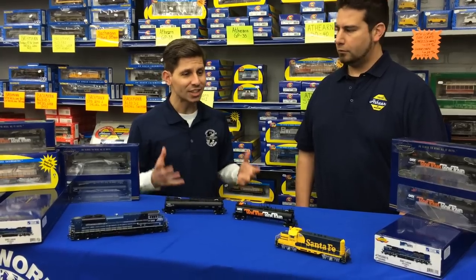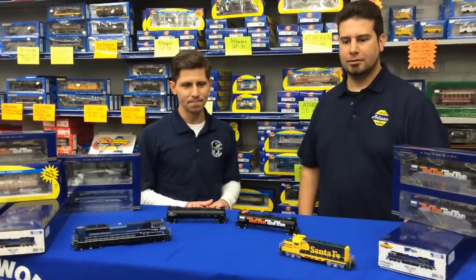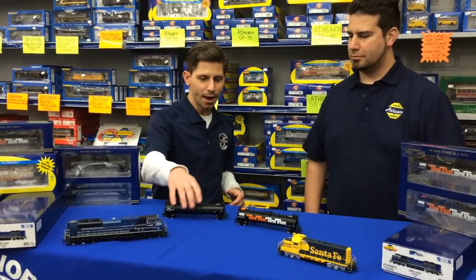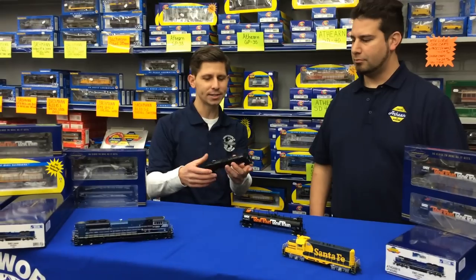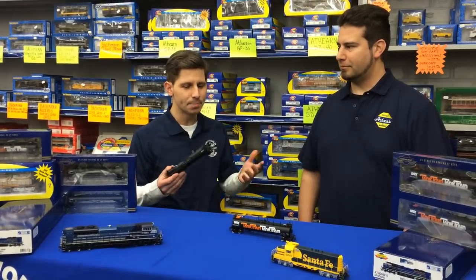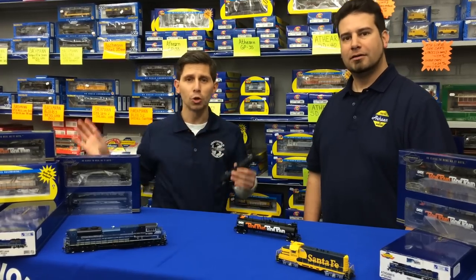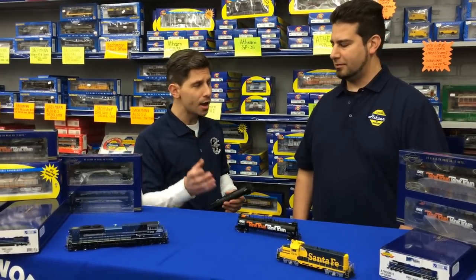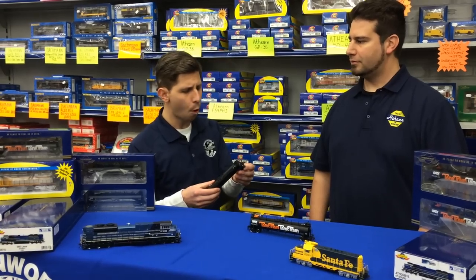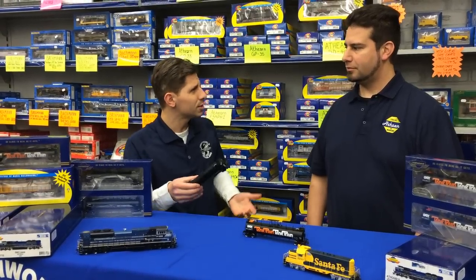We're getting tons of new product from you guys. Explain the GATX tank train — why is this one in such hot demand? The first run we got in was sold out, pre-sold out, and now you're coming out with the second release. If you could go over the difference between the early version and late — what's the exact difference?